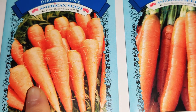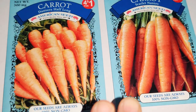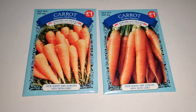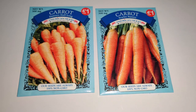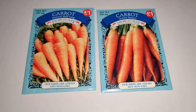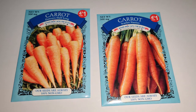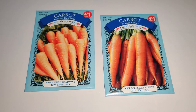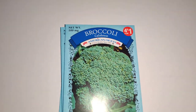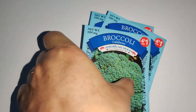I found scarlet Nantes and Danvers Half Long carrots at this store. Danvers is pretty popular. I got two kinds of carrots but kind of regret not getting more — they're a little hard to grow and it's nice to overseed and then thin out the ones that are overcrowded. Next I got Calabrese broccoli — I just love brassicas. I got three of them and the seeds last a long time, so I'm not too worried.